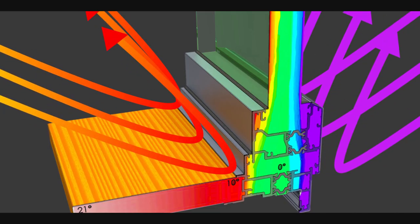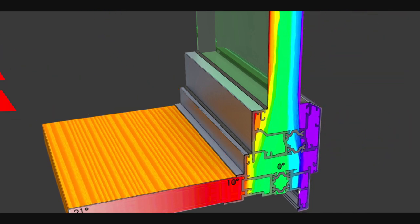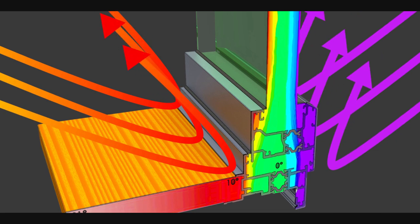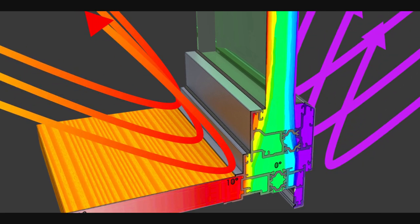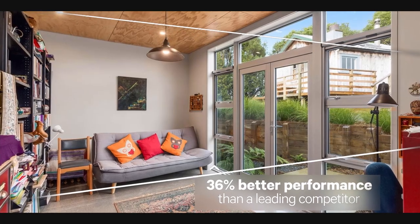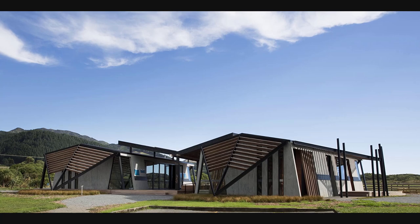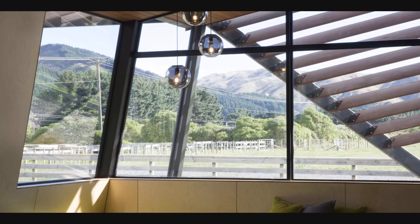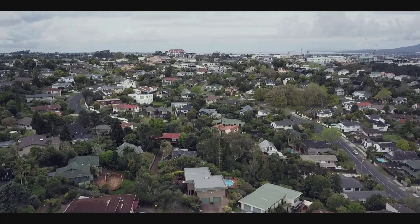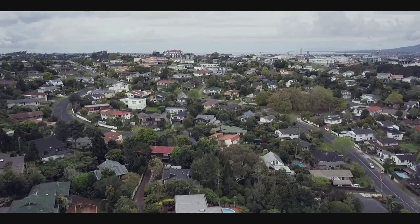The Omega thermal break technology is unique to us in this part of the world. Developed in Europe, our thermal break is positioned to the outside of the joinery, meaning the cold does not get a chance to get near the warmth inside, resulting in a more advanced, higher-performing barrier. The Omega thermal suite was benchmarked and showed a 36% improved thermal performance than a leading competitor. It is also designed to significantly lessen the bi-metallic effect, meaning doors are able to close smoothly when there's a differential temperature inside and outside. With higher-density living becoming the norm, the suite also has the added benefit of superior acoustic performance.